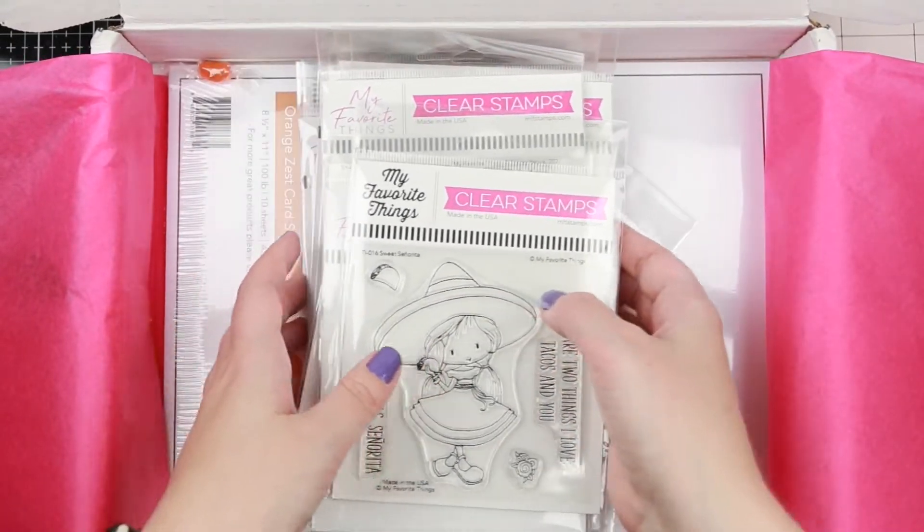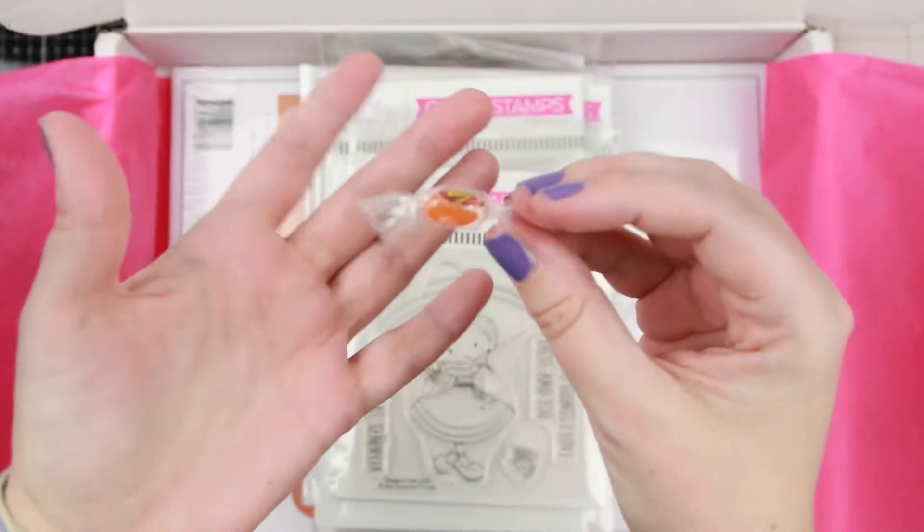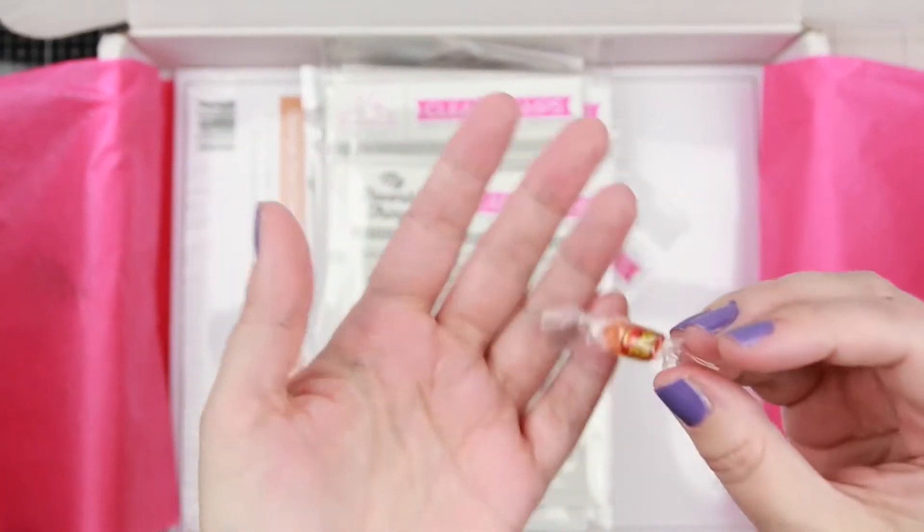Then we have the orange jelly beans. I love jelly beans, so I'm really happy whenever I get one.